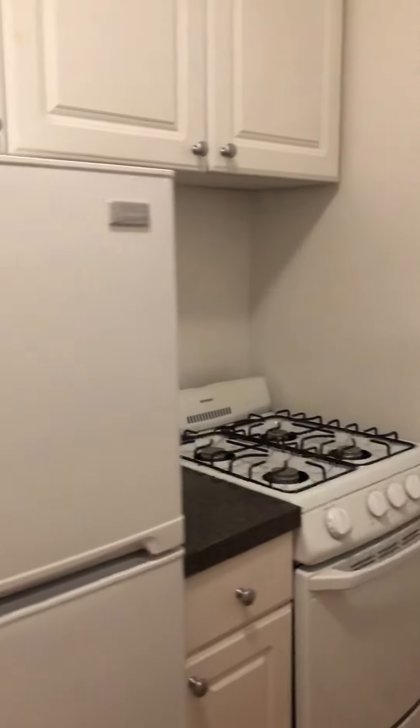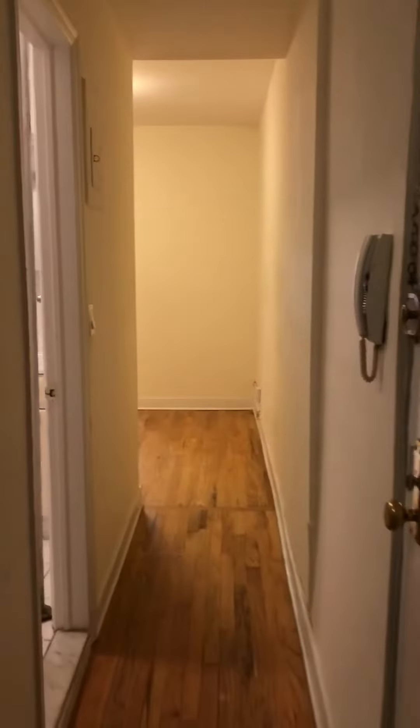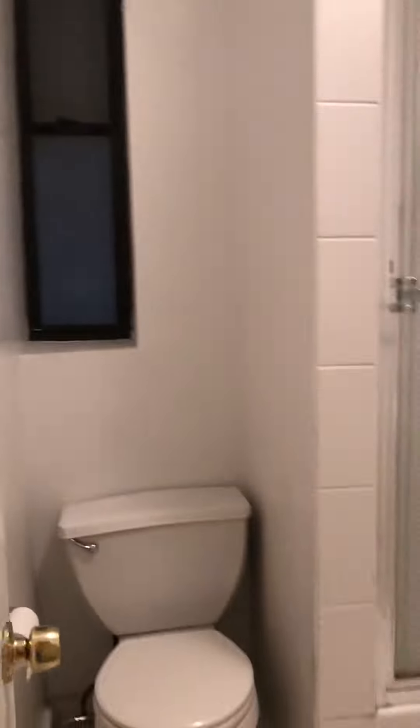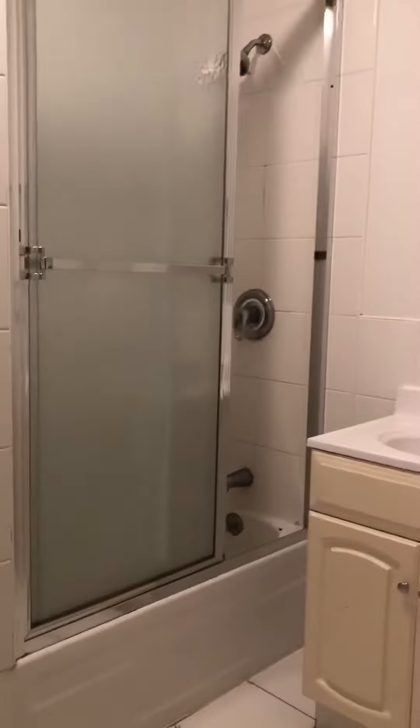Kitchen — windowed kitchen. Windowed bathroom, updated.